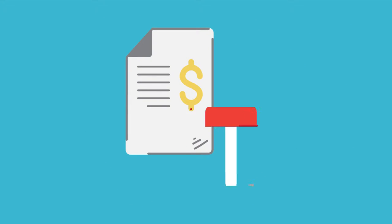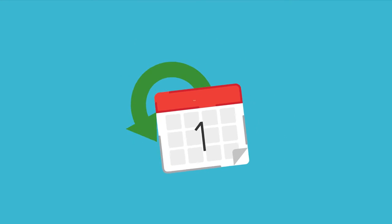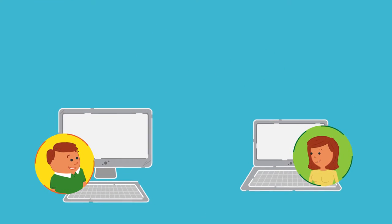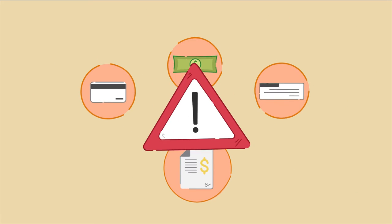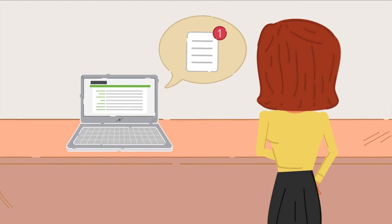When your invoices aren't getting paid, the app will automatically send reminders. You can also set up recurring billing — you set it up once and the app takes care of the rest. Bills are automatically sent, credit card payments automatically collected. And if payments fail, relax. Your customers will get notified and the app automatically retries.